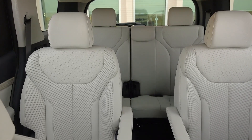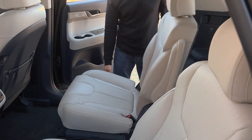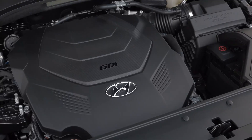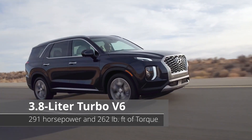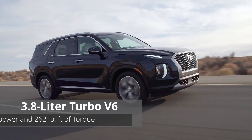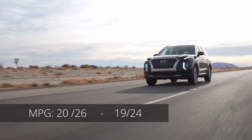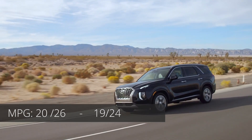Depending on the trim, the second row comes with a bench seat or a set of captain's chairs. The first two rows are very spacious, and the third row is adult-friendly. Under the hood, just like the Telluride, there is a 3.8-liter V6 engine that produces 291 horsepower and 262 pound-feet of torque, paired with an 8-speed automatic transmission, with an MPG of 20 city and 26 highway. With all-wheel drive, those numbers drop to 19 city and 24 highway.